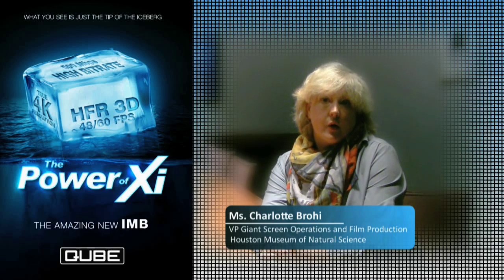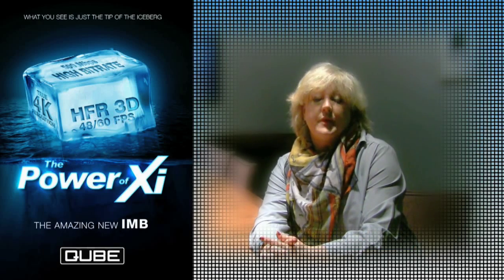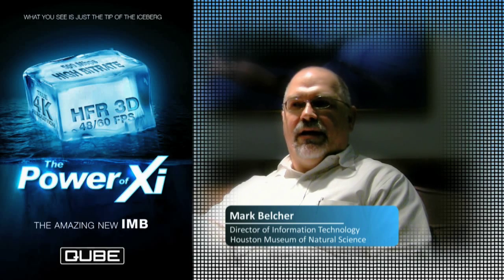we saw equipment that made us, as ourselves, comfortable with the idea of the transition to digital. When we saw the demonstration and saw the Cube servers in action,